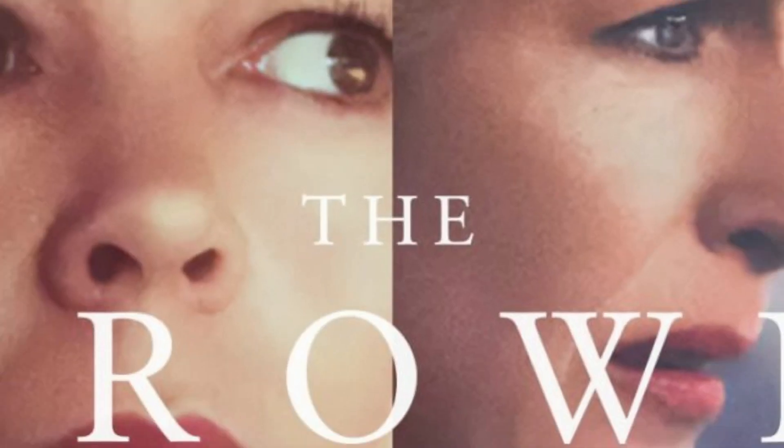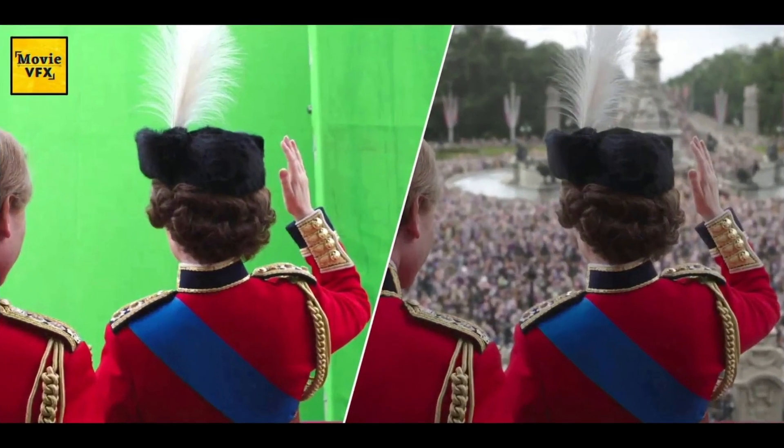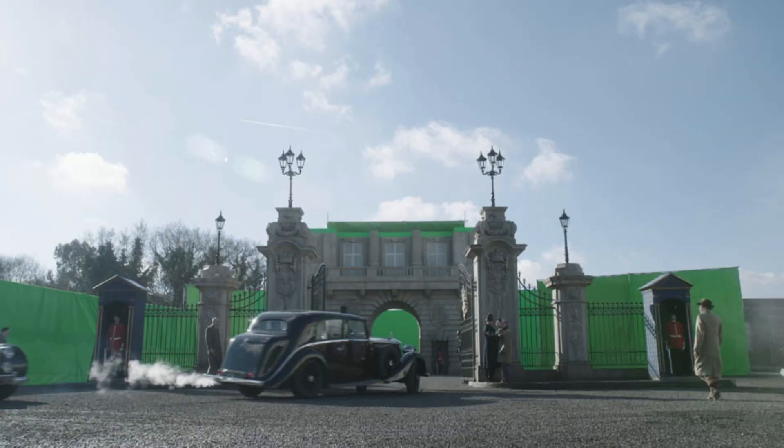Production of the fourth season of Netflix's episodic drama 'The Crown' faced unexpected challenges as the world went into lockdown for the COVID-19 pandemic, just as post-production VFX work was slated to begin. By adopting a cloud-based workflow on AWS, Netflix's in-house VFX team of 10 artists was able to seamlessly complete more than 600 VFX shots for the season's 10-episode run in just eight months, all while working remotely.